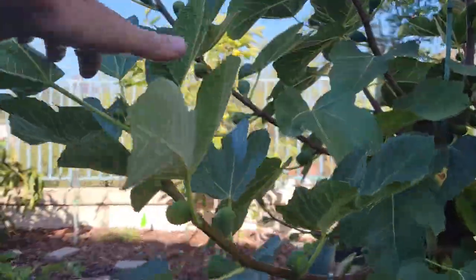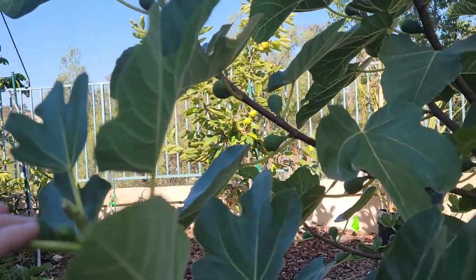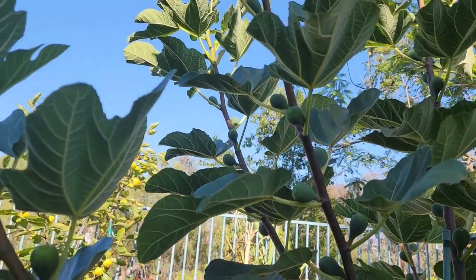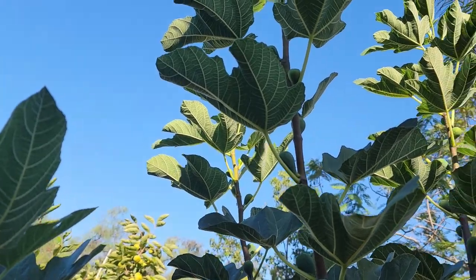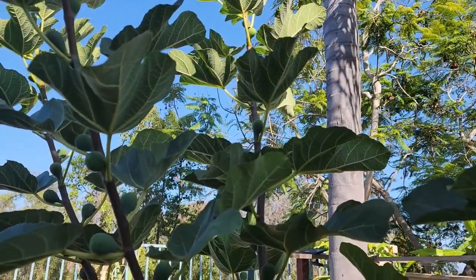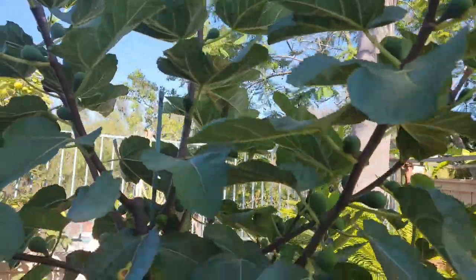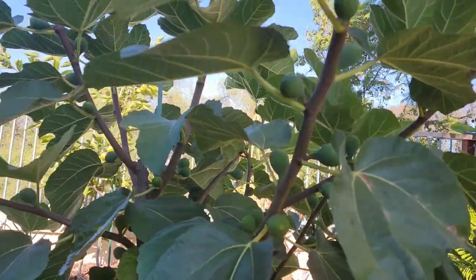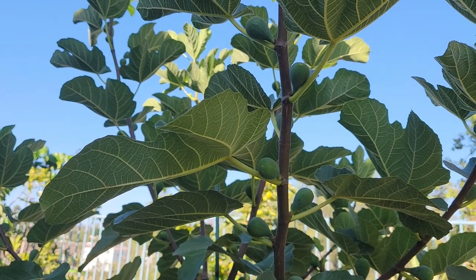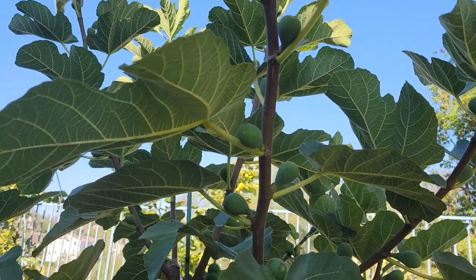These fig trees here in this group have been in the ground for about 18 months. Last season I harvested somewhere around 30 figs or so off of this fig tree here. This will be the first year that I get a harvest after it's been in the ground for a full year, and it certainly looks like it's going to be a pretty good harvest. All the branches have several figs that have set.